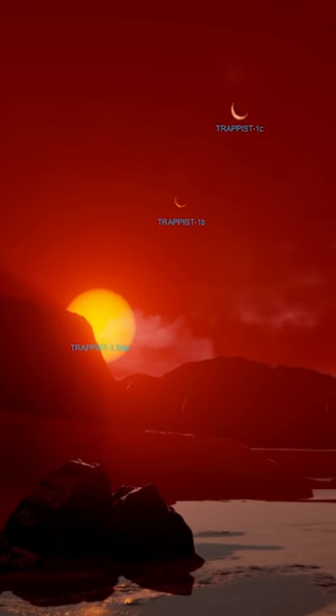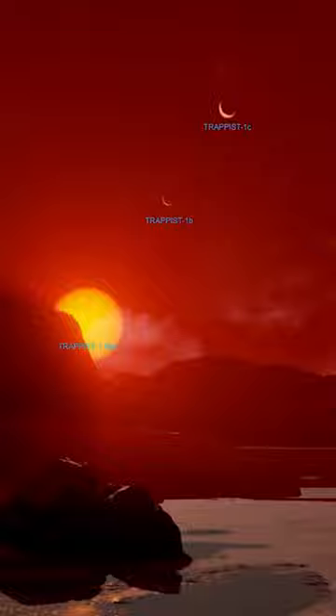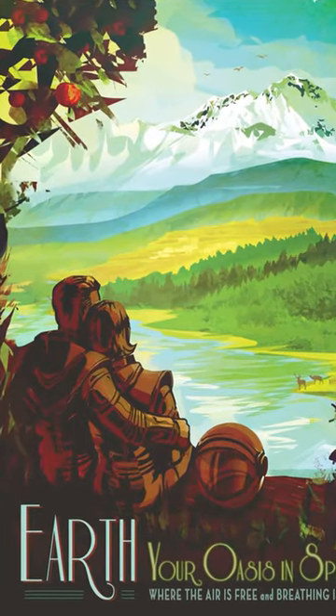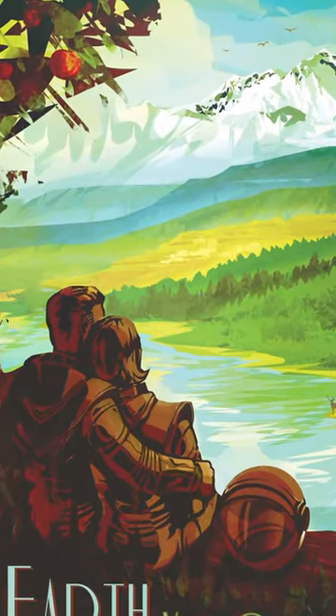What we can find in space informs the way we live here on Earth. We find planets, we study atmospheres — so these discoveries will inform our future. This is why it's pivotal to have artists' renderings that can allow the public to really connect with what we do.